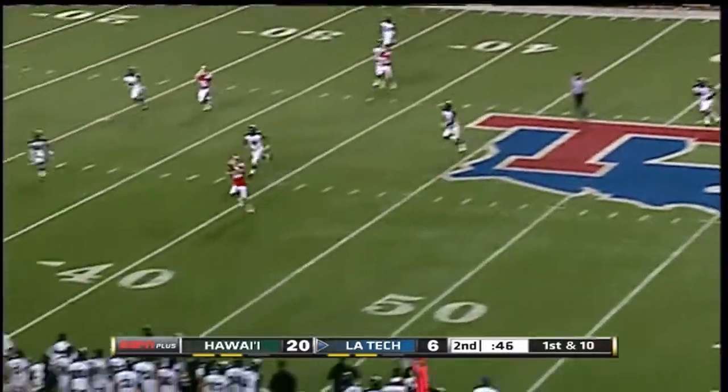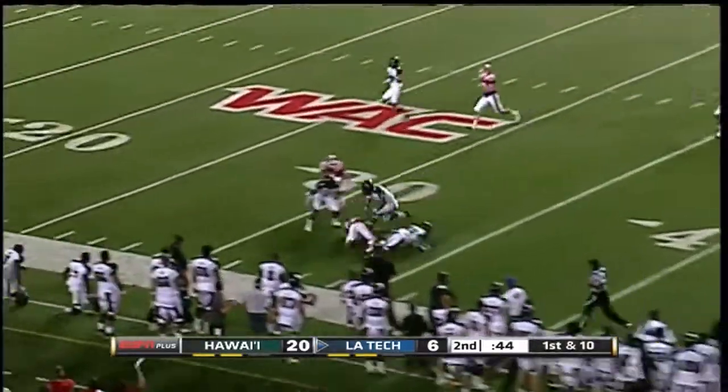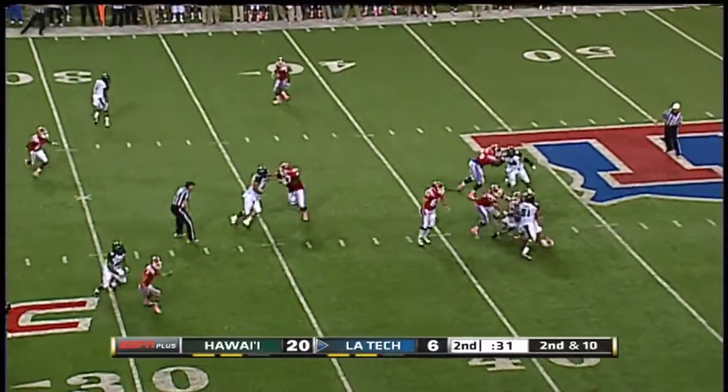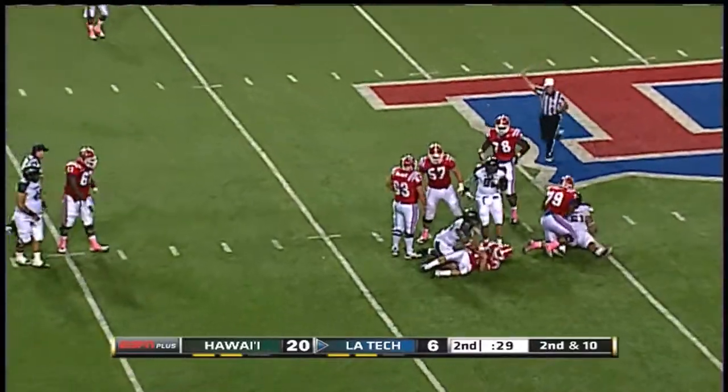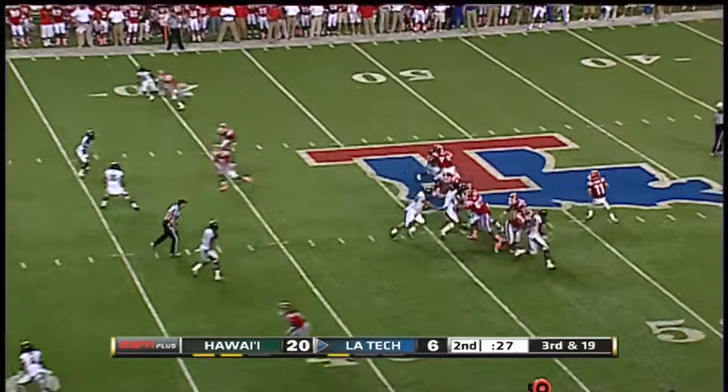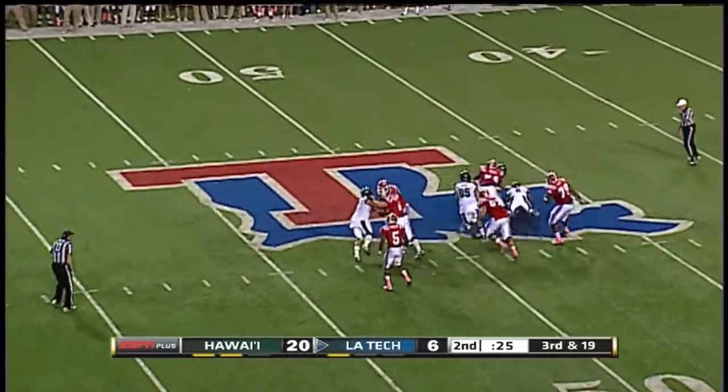Isham off the play fake, and the catch is made in the flat by David Green. Seconds to work with, still two timeouts left. Isham looks downfield — now he's in trouble, sacked back at the 42-yard line. Second quarter. Here comes the pressure — backside and a sack.